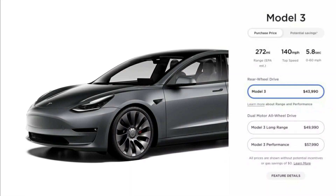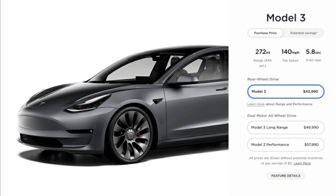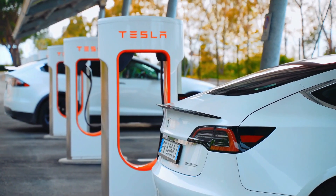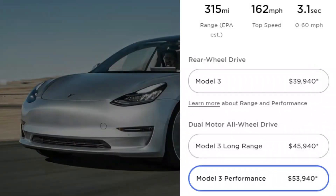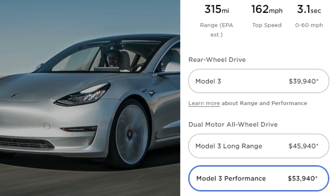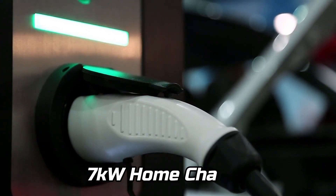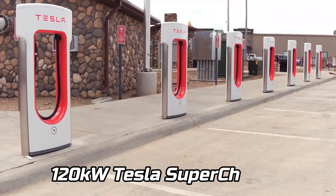The driving range varies depending on the trim level. The base model has a range of 272 miles, which is 9 miles longer than the previous generation. The long-range model has the best range of the Model 3, with a maximum of 358 miles, while the performance variant only has a range of 315 miles. The battery should be able to charge in 13 hours with a 7-kilowatt home charger, or in about 2 hours with a 120-kilowatt Tesla Supercharger.